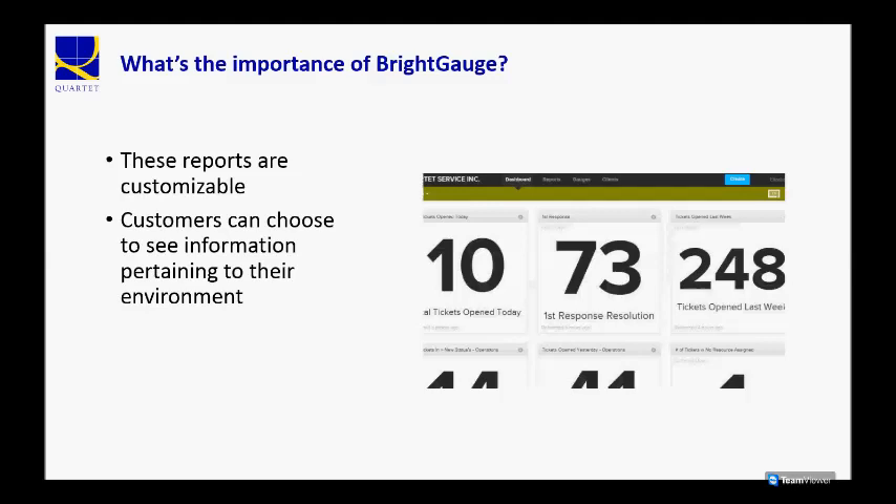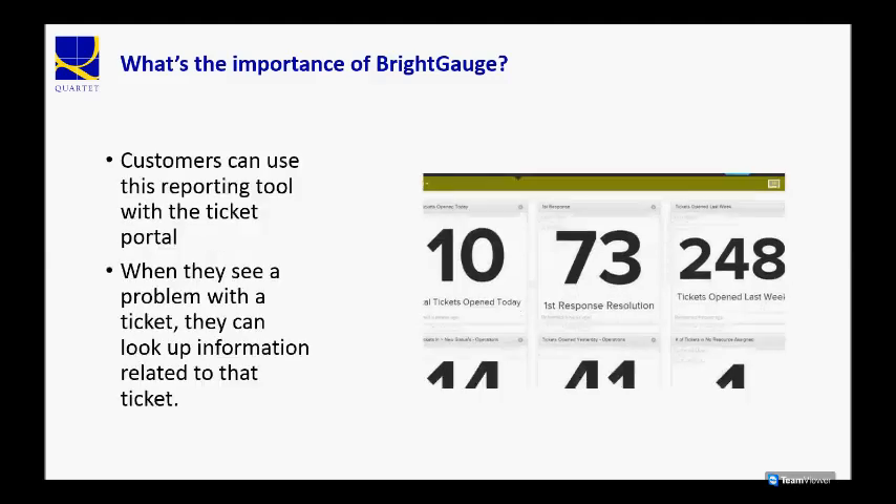Now, ultimately, these reports are completely customizable, and customers, when they first receive the report, can sort of custom tailor the information that they would like to see and what's important to them, so that we're making sure that they're getting the information that really pertains to their environment.